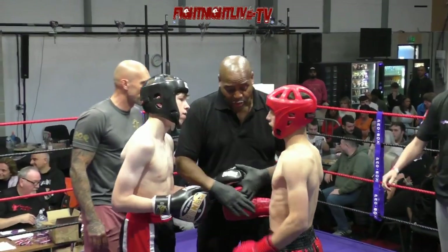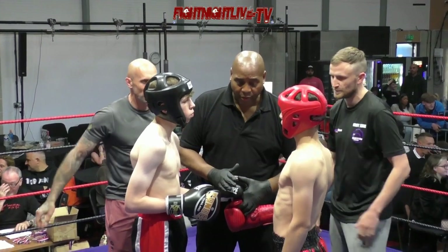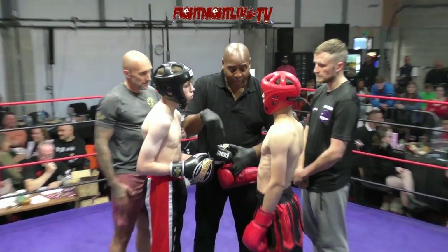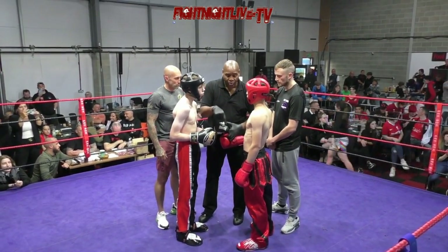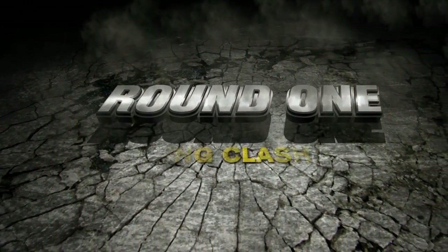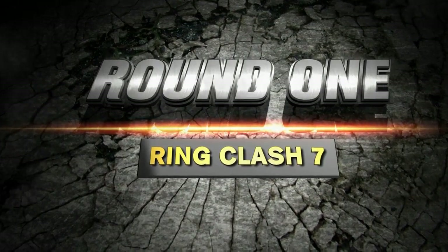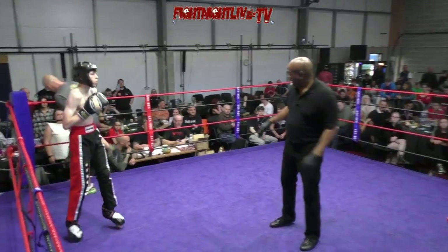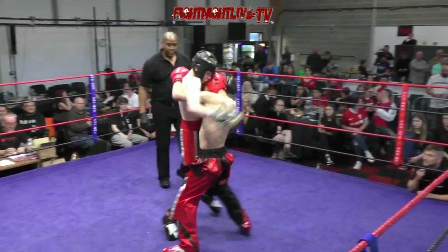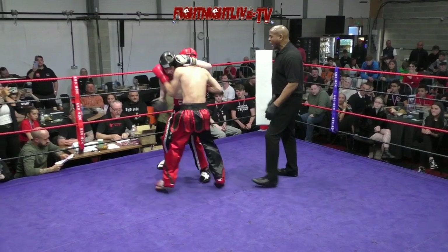Junior kickboxing, English title. Jaden Holland, Revolution, in the Red Corner, wearing the red headguard. Harry Cooley, Grimsby Strike, in the Blue. Ring Clash 7, title bout. The fancier red and black pants are for Holland. The taller Cooley in the more traditional.